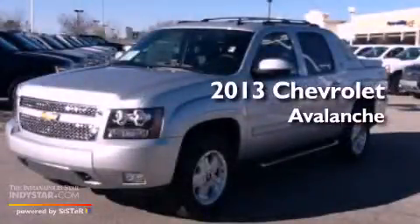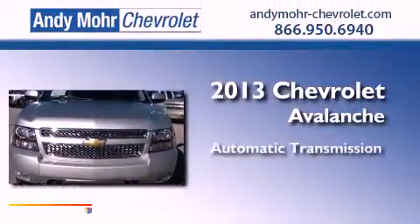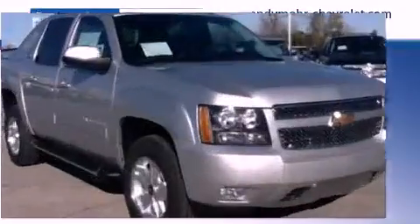This is a brand new 2013 Chevrolet Avalanche. This truck has an automatic transmission, a 5.3-liter V8, and four-wheel drive.